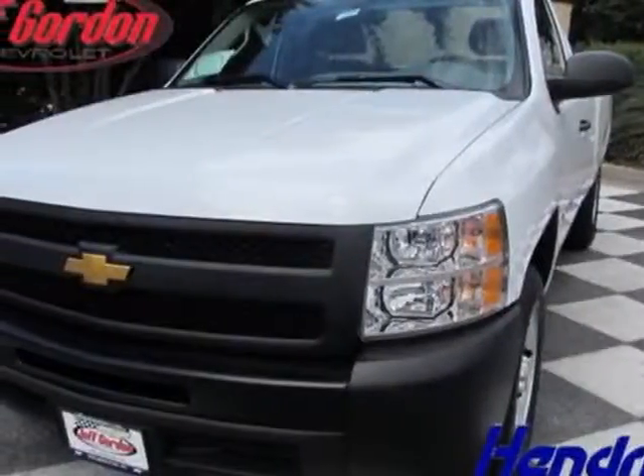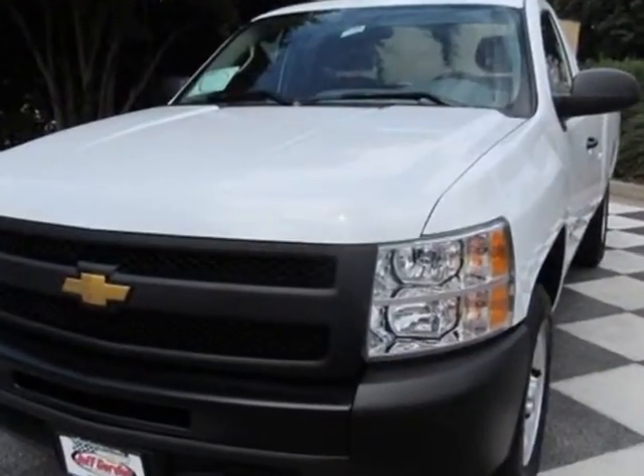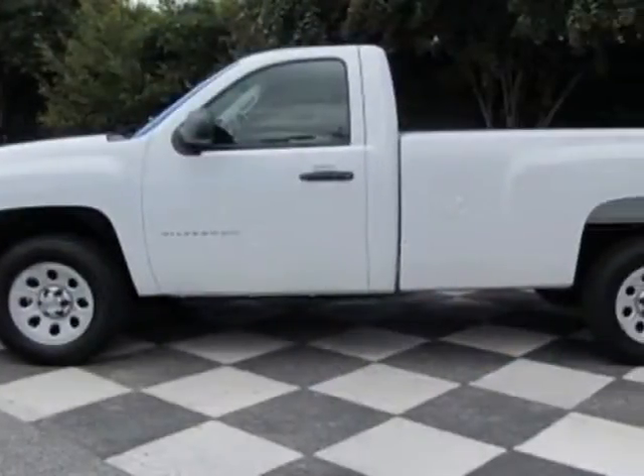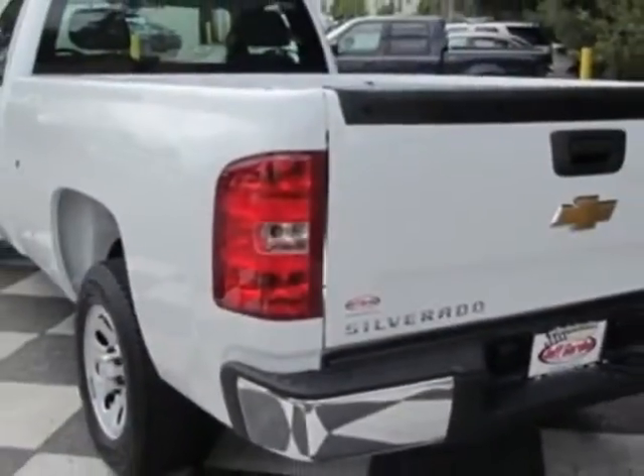Take a look at this new 2013 Chevrolet Silverado 1500. For your protection, this vehicle has a full factory warranty. This vehicle gets an estimated 15 miles per gallon in the city and an estimated 20 on the highway.